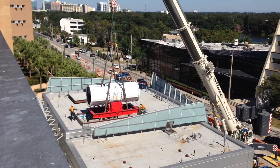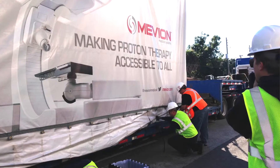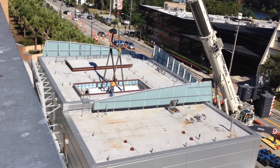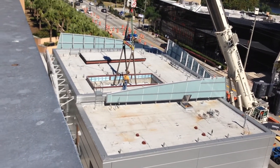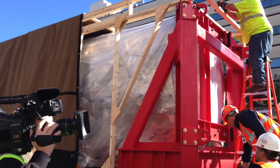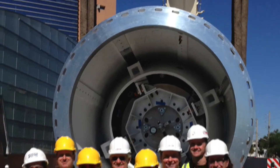The Proton Accelerator, which weighs 58 tons — that's the equivalent of seven fully grown elephants — was carefully placed into the Proton Center's vault. Proton therapy is a much more precise form of treatment and uses protons rather than x-rays for radiation treatments, reducing the dose of radiation to surrounding normal tissue and has fewer side effects for patients.